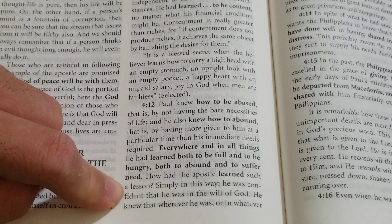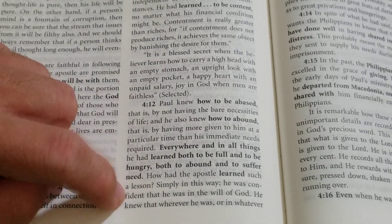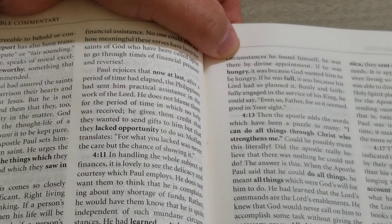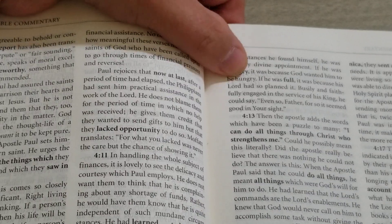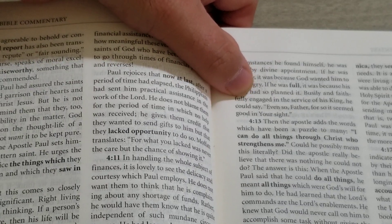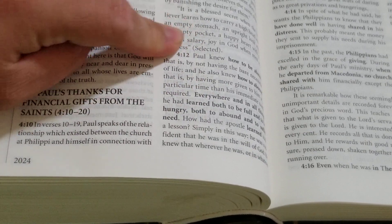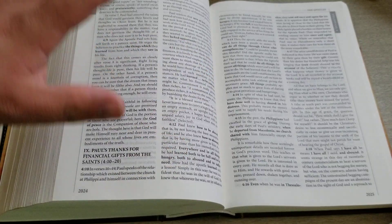How had the apostle learned such a lesson? Simply in this way: he was confident that he was in the will of God. He knew that whatever circumstances he found himself in, he was there by divine appointment. If he was hungry, it was because God wanted him to be hungry. If he was full, it was because his Lord had so planned it. Busily and faithfully engaged in the service of his King, he could say 'Even so Father, for so it seemed good in your sight.' So this is a commentary on Philippians 4:12, showing us how to be content in everything that we do.